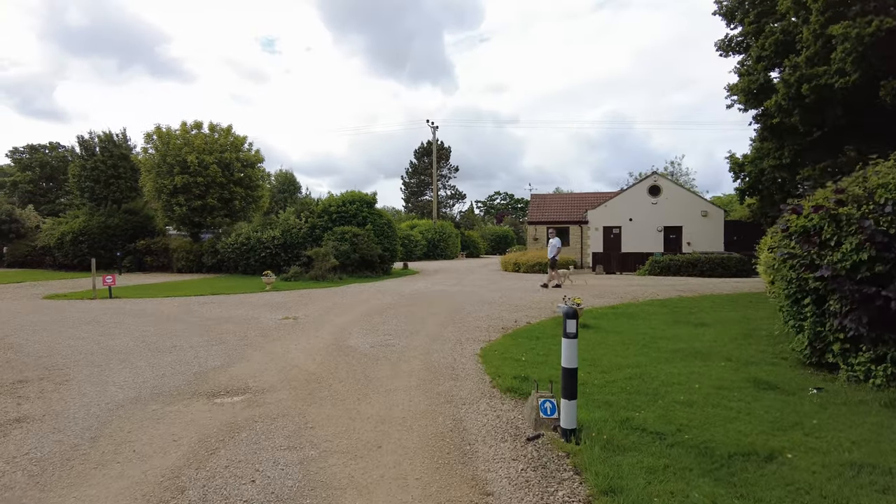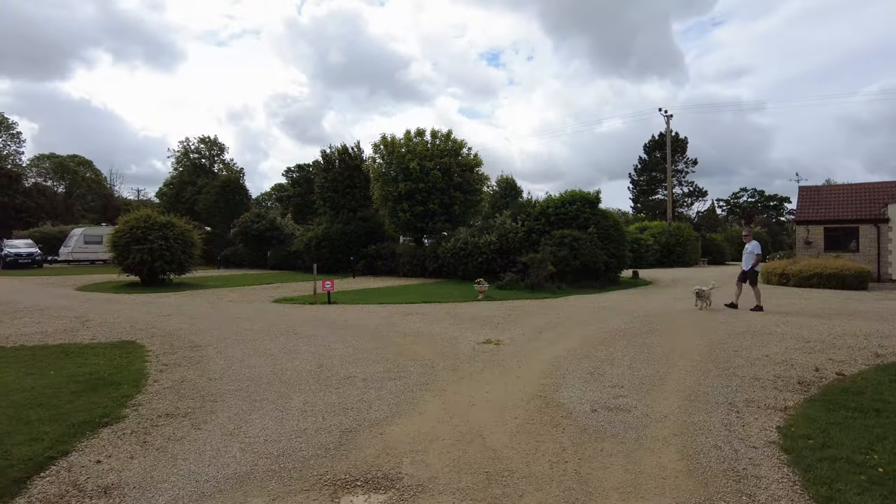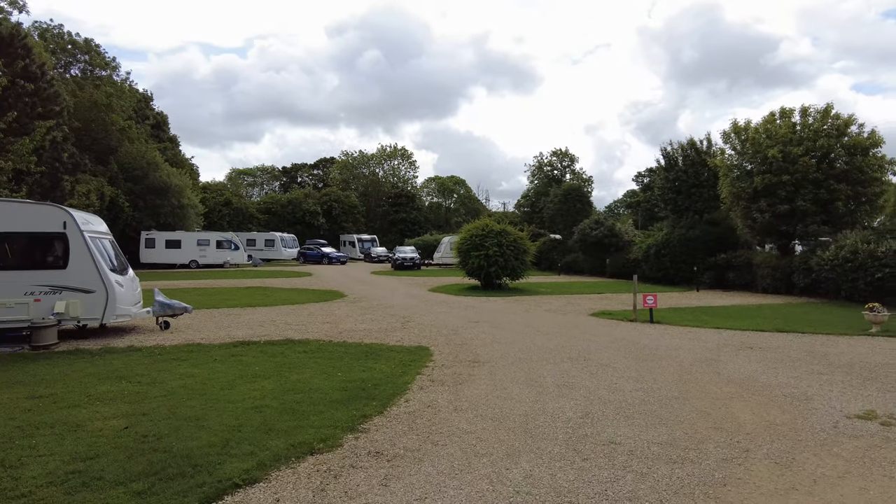Now it's definitely adult-only, however we can only give it about three and a half stars. Want to know why? Then watch this video.